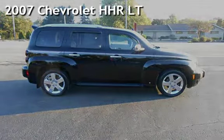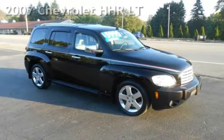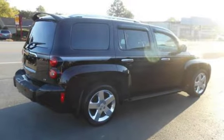Presenting a pre-owned 2007 Chevrolet HHR LT. This four-door wagon has a four-cylinder, 2.4-liter I4 engine, with front-wheel drive, and an automatic transmission.